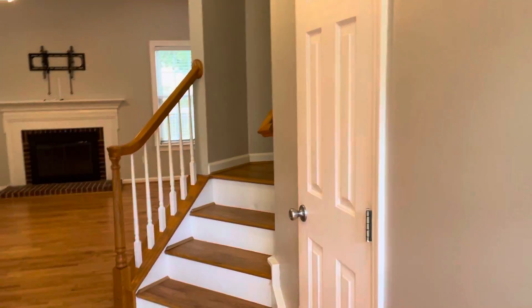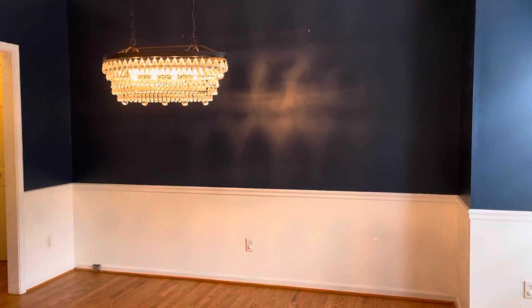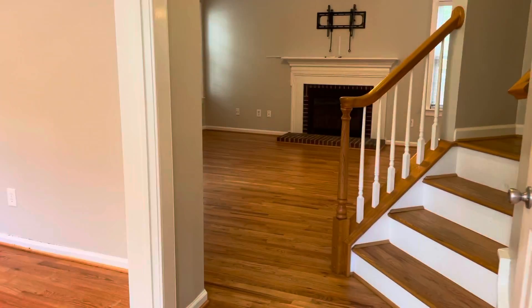Walk into the foyer area and immediately to the left is a coat closet, and to the right is the formal dining room with this pretty chandelier. This would also make a good office — showing the recess lights.